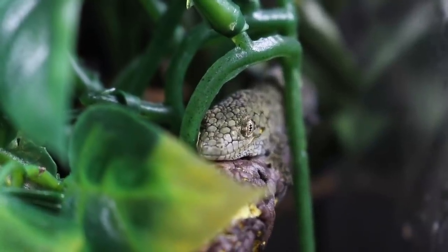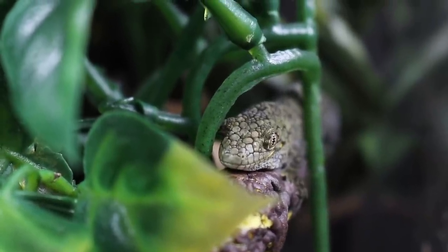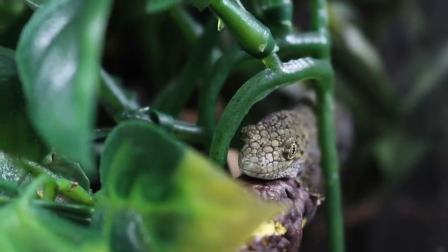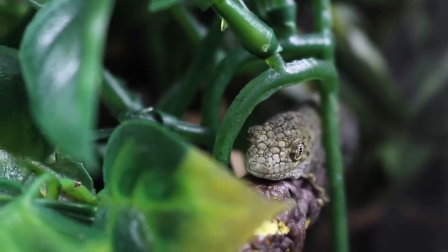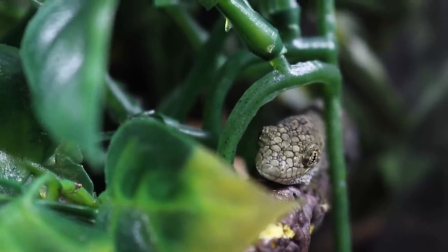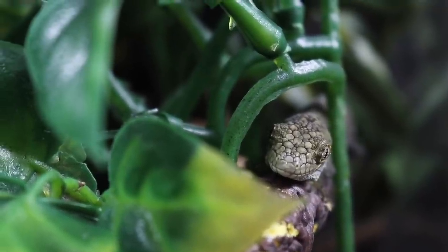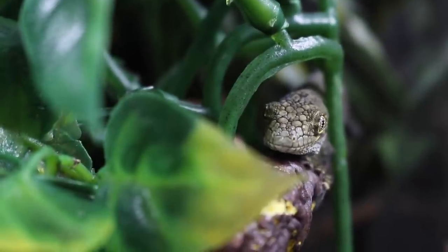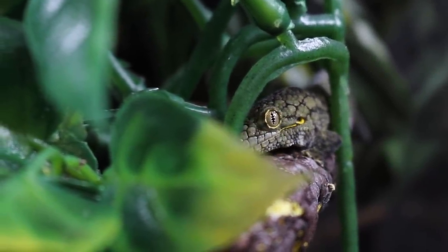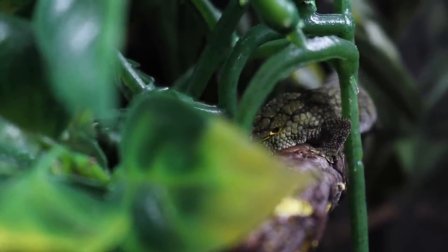That adorable little face there would belong to Venus, who is my female Eurydactylodes viardi. I already introduced you to Pluto and Neptune, my two males, so here's Venus, my female. Venus is going to be paired with Pluto very soon — she is currently 17 months old, and typically you want to wait until they're about 18 months. Next month she'll be moving in with Pluto, and hopefully in the future we'll have some little baby chameleon geckos.